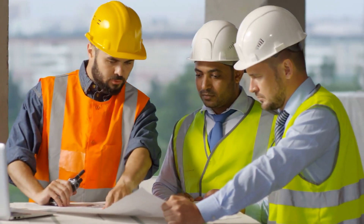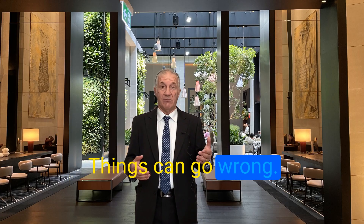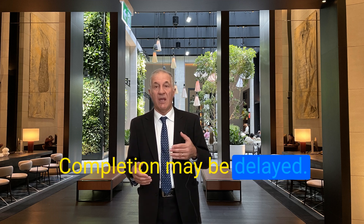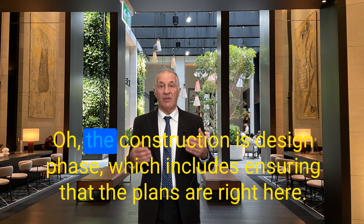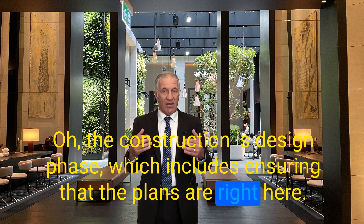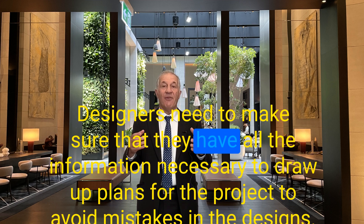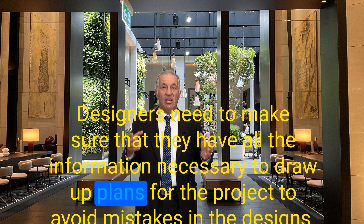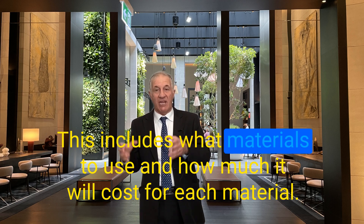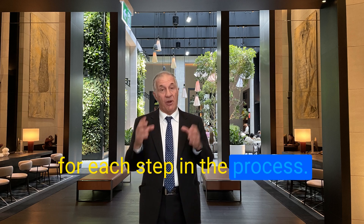There are also risks involved with the construction project. Construction projects are risky because many things can go wrong — there can be accidents, or completion may be delayed. The most challenging part of construction is the design phase, which includes ensuring plans are accurate and up to date. Designers need to make sure they have all the information necessary to draw up plans, avoid mistakes in the designs, determine what materials to use, how much each material costs, and how long each step in the process will take.